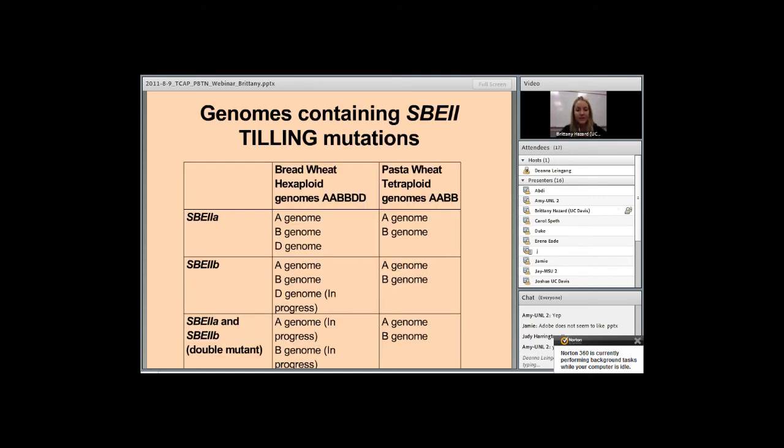This chart shows the TILLING mutations we have for SBE2A and SBE2B in both pasta tetraploid and hexaploid bread wheat. We have different combinations for tetraploid wheat: SBE2A in pasta wheat in the A and B genome, SBE2B in the A and B genome, and also the double mutant combination of SBE2A and SBE2B in both the A and B genome of tetraploid wheat. We're still working on getting some of the different combinations in hexaploid wheat.